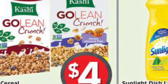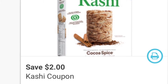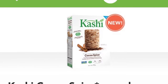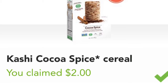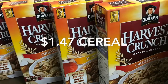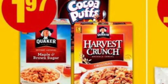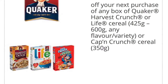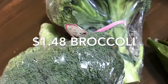I price matched the Kashi cereal on Thursday using a Sobeys ad that was still valid for $4 — check your price matching app to see which sale is on now. Then I used a $2 off coupon from Save.ca as well as redeemed $2 cash back from the app Checkout 51. The Harvest Crunch cereal was $1.47 each — it starts off at No Frills for $1.97 and then I printed a 50-cent off coupon from TasteRewards.ca.